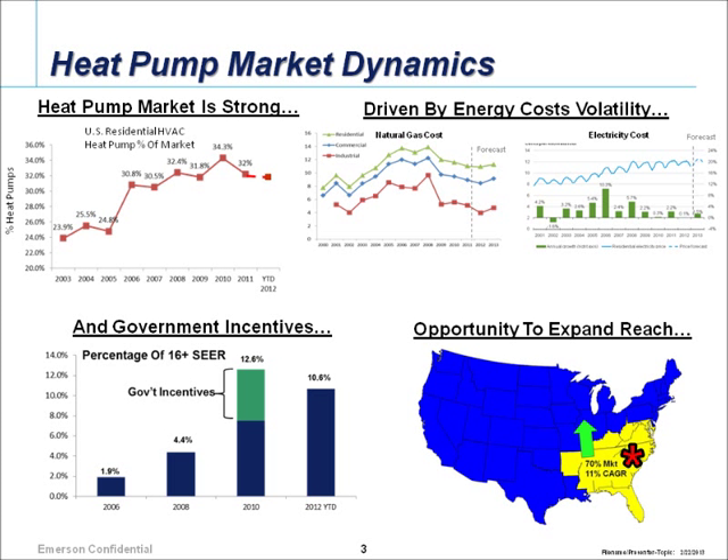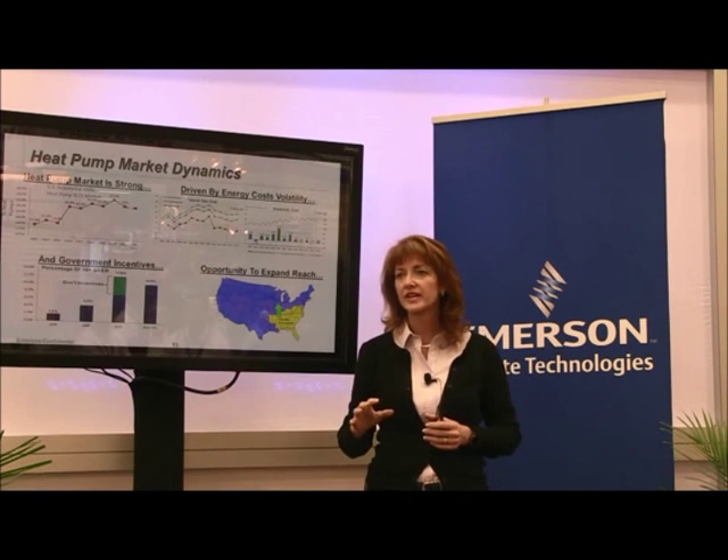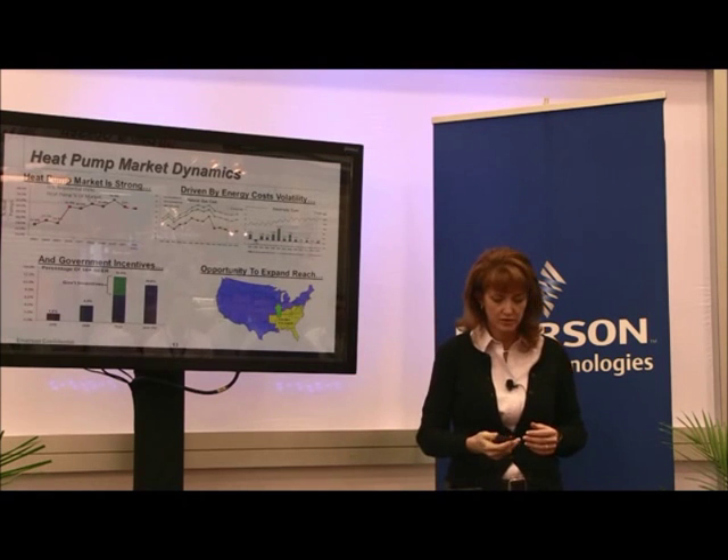The majority of heat pumps are sold in the southeast — about 70 percent — with the rest of the market being primarily air conditioning. Some of the new variable speed technology, particularly units capable of over-speed, have great SEER characteristics but also have the ability to make very capable heat pumps, which we think can expand the heat pump market outward.